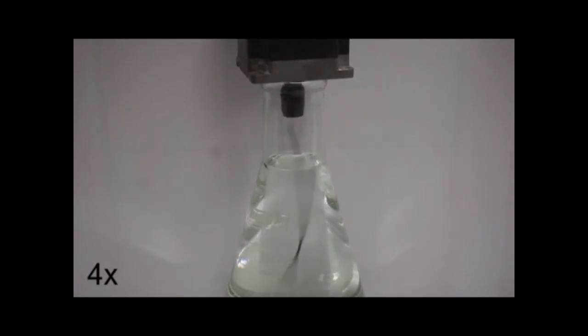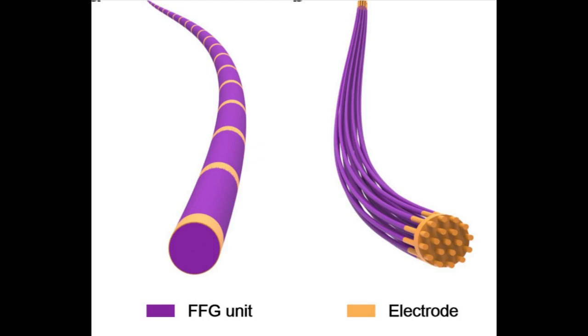The construction principle of the fiber is quite simple. An ordered array of carbon nanotube sheets was continuously wrapped around a polymeric core. Carbon nanotubes are well known to be electroactive and mechanically stable, and they can be spun and aligned in sheets. In the as-prepared electroactive threads, the carbon nanotube sheets coated the fiber core with a thickness of less than half a micron.